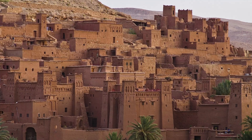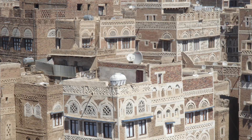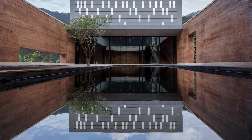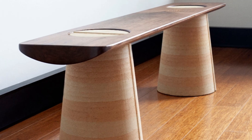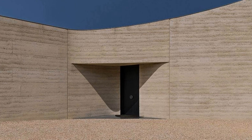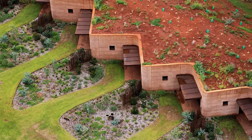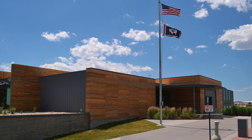Rammed Earth has been used for over 10,000 years. But today it's being used to build beautiful modern homes, museums, furniture and even flooring. It's a recognised building material in Australia and China, with different hybrid systems allowing it to be used in cooler climates like the US, UK and Germany.